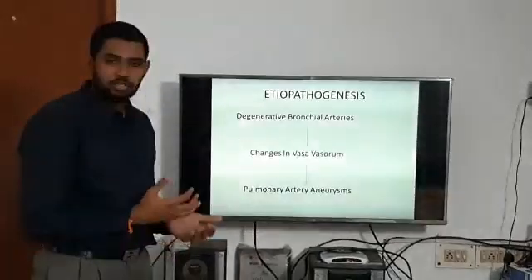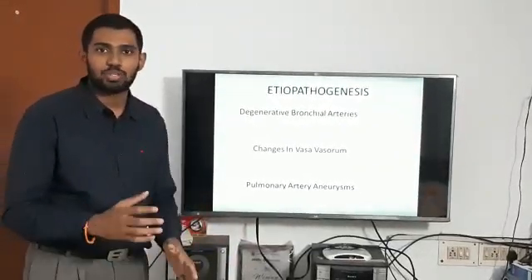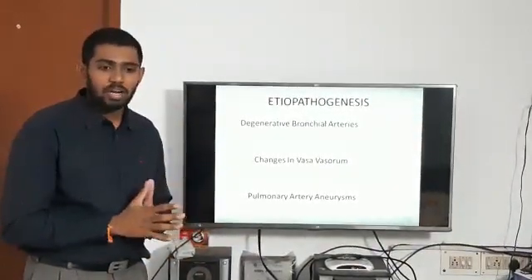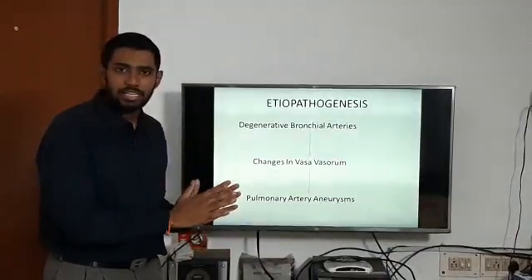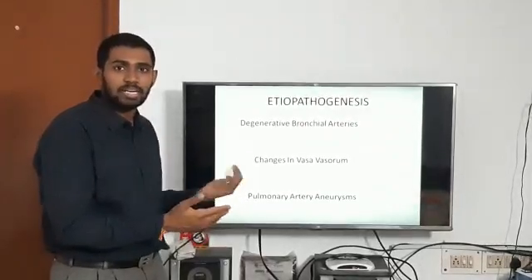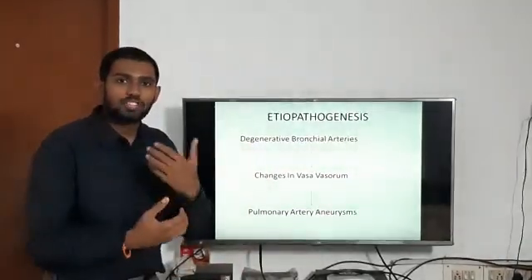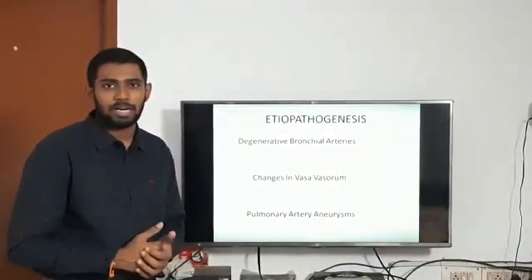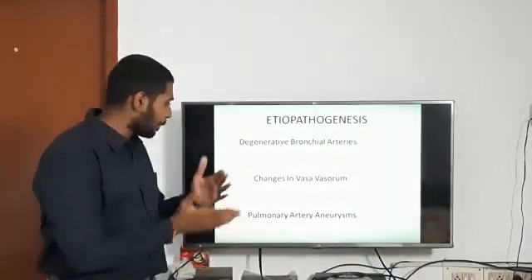Another theory is that this is simply a cardiovascular manifestation of Behçet's, so we might consider HLA grouping. HLA-B51 is usually in close relationship with Behçet's disease. In the original theory, Hughes and Stovin suggested that the pathogenesis involves degenerate bronchial arteries due to angiodysplasia, leading to changes in the vasa vasorum supplying the pulmonary artery, causing inadequate nutrition of the vessel wall and thereby formation of pulmonary artery aneurysms.